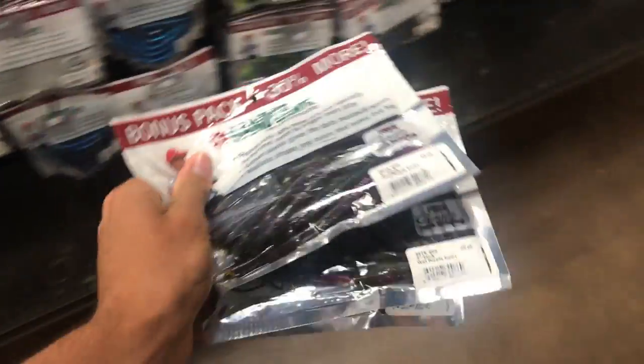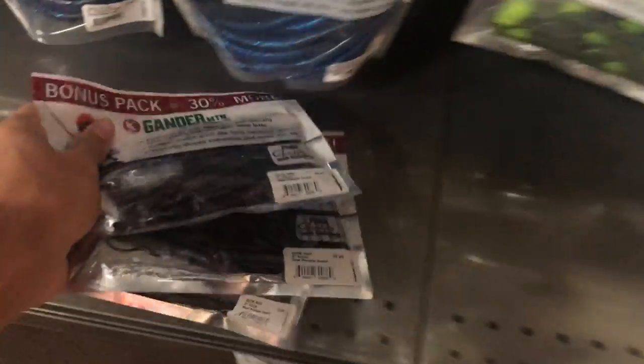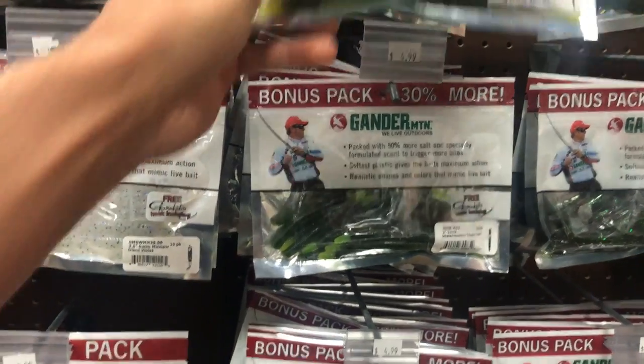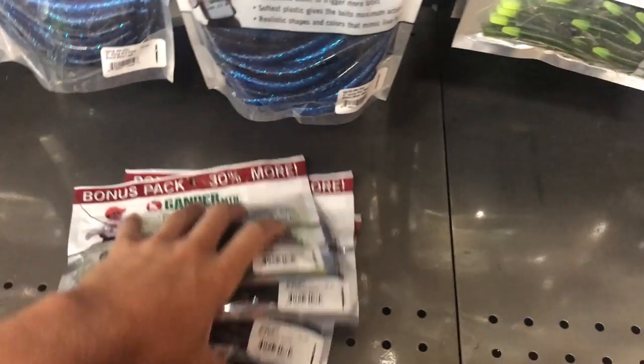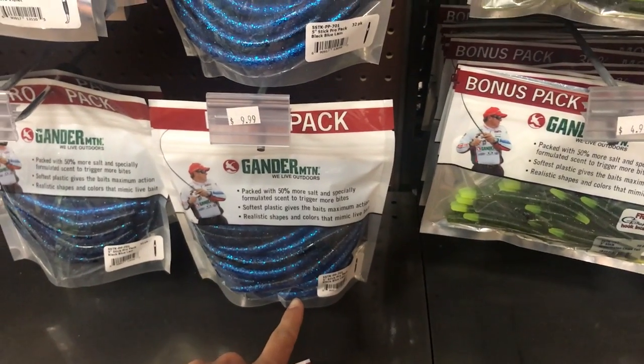I'm getting three packs of these — these are going to do the trick. Actually, let me get two packs of these and one pack of these. That's five dollars for all those — oh my god.